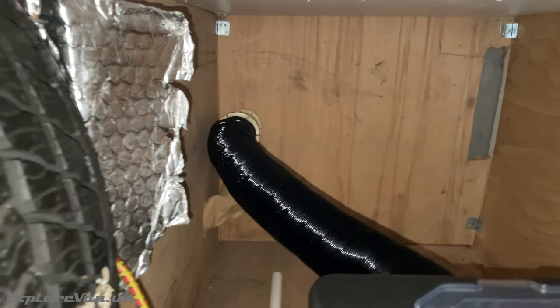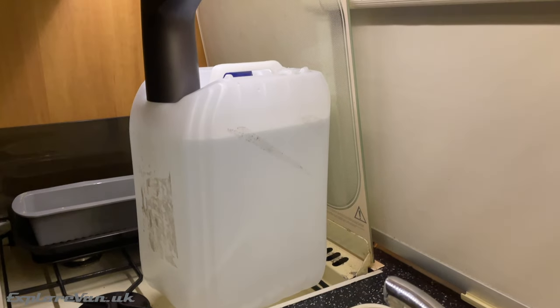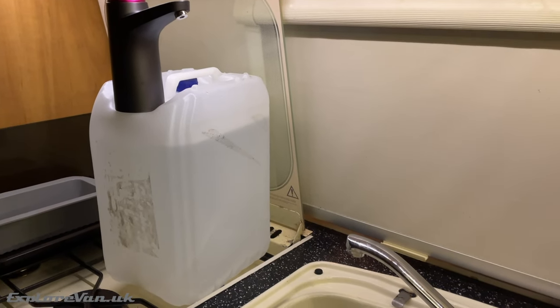As well as our LPG heater, we also have a portable diesel heater, and when we're on hookup, a small oil-filled radiator. Since our water tanks are external and could easily freeze, we drain them down and use internal water containers with a USB-powered tap.